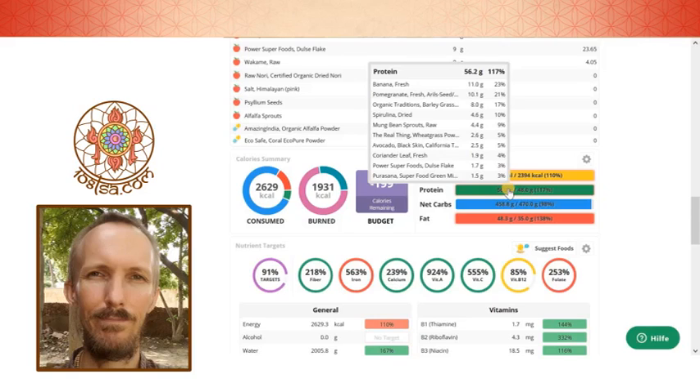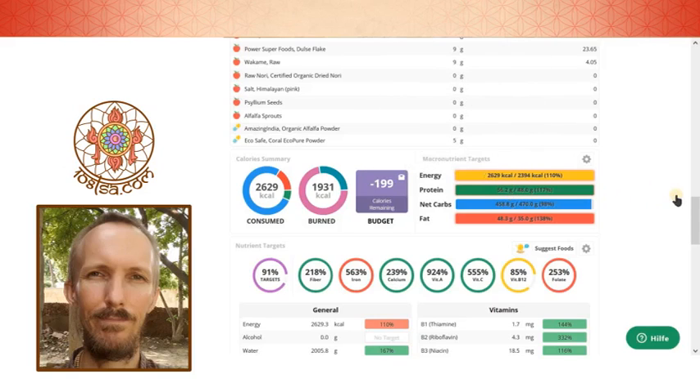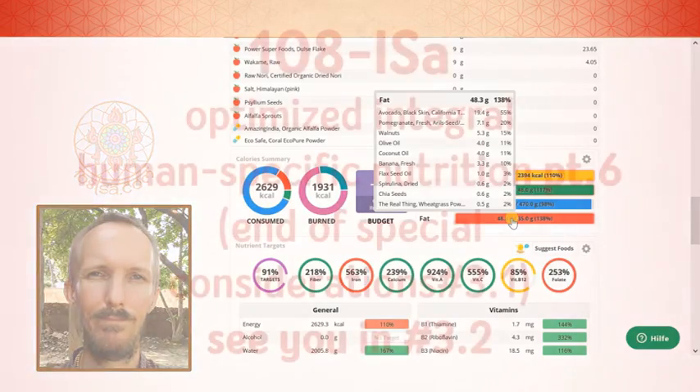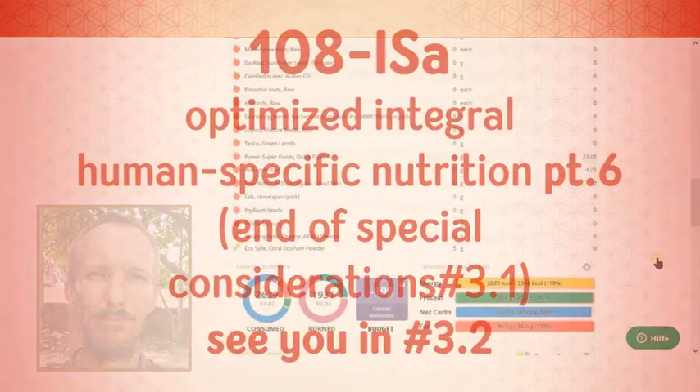We will discuss that in detail later. Then we have the fats, which come mainly from avocado this day. On other days it would be more coconut oil or olive oil. And here some walnuts. And interestingly, the pomegranate seeds, which may not be completely digested, so it may be a little bit less fat than the app is actually saying.